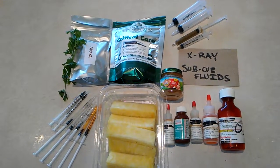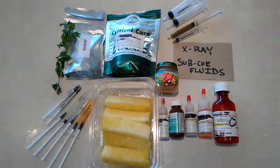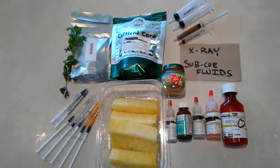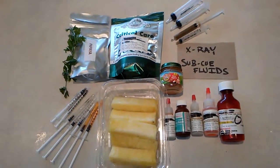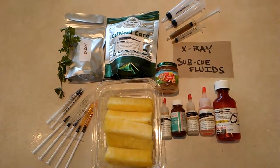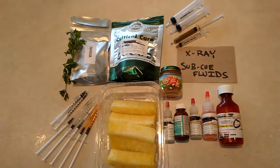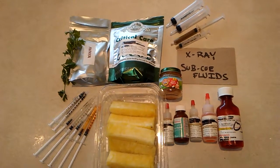This is kind of our arsenal of weapons. The most important thing is the medication. I'm not a fan of medication — I don't take it myself, I'm adamantly against it — but obviously with rabbits, gut stasis is so critical. Medication is one of the most important parts when their gut stops moving.